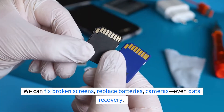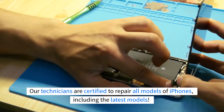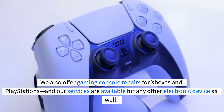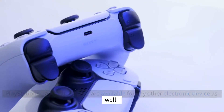We can fix broken screens, replace batteries, cameras, even data recovery. Our technicians are certified to repair all models of iPhones, including the latest models. We also offer gaming console repairs for Xboxes and PlayStations, and our services are available for any other electronic device as well.